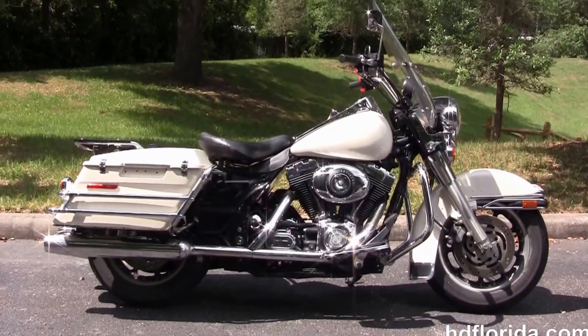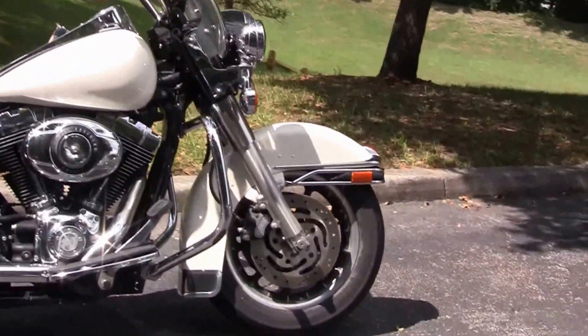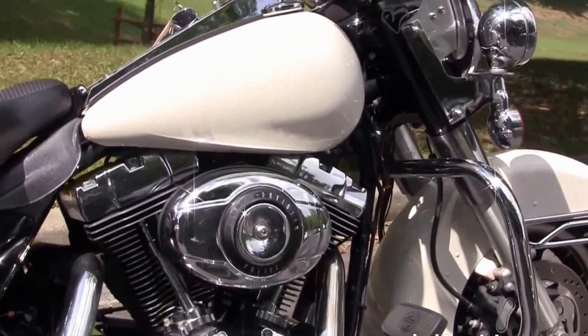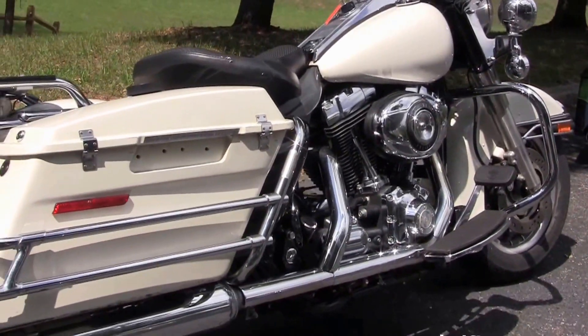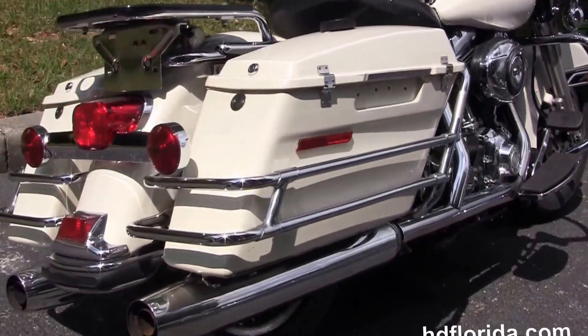This bike starts out front with the 9-spoke mag wheels, the chrome and rubber front bumper, the dual disc brakes. Moving back, the chrome engine guard. We've got the rubber-mounted air-cooled 88 cubic inch twin cam engine with 5-speed transmission and full-size rider floorboards.